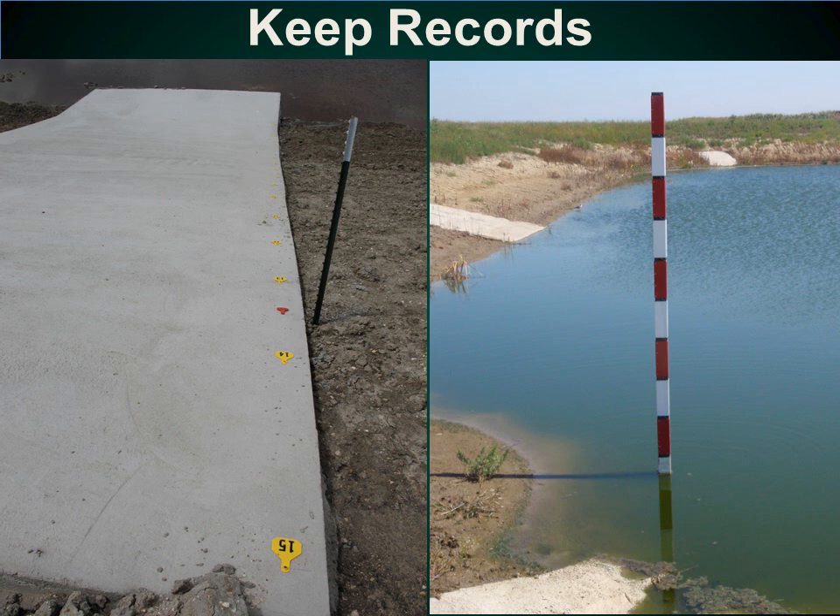Besides checking the structural integrity of earthen structures, containment pond levels need to be recorded. Here are two examples of different pond markers. The one on the left uses cattle tags for monitoring. The one on the right uses different stripes for monitoring pond levels. For more information on containment pond depth markers, consult NDSU Extension Service publication, Liquid Level or Depth Marker for Earthen Runoff Ponds, NM-1514.